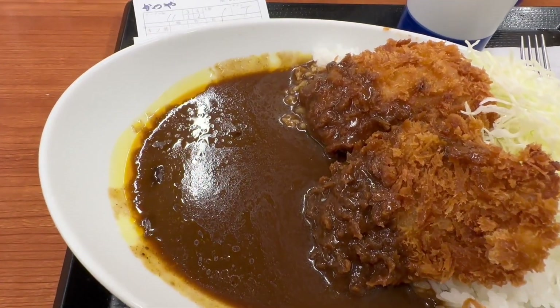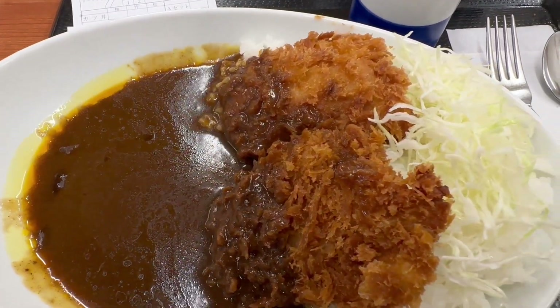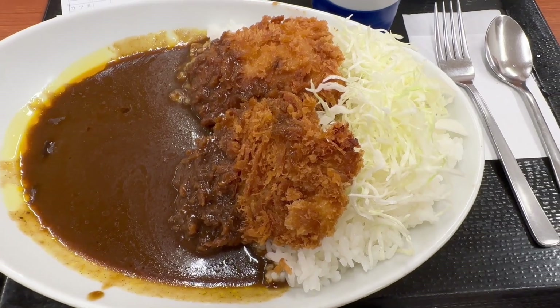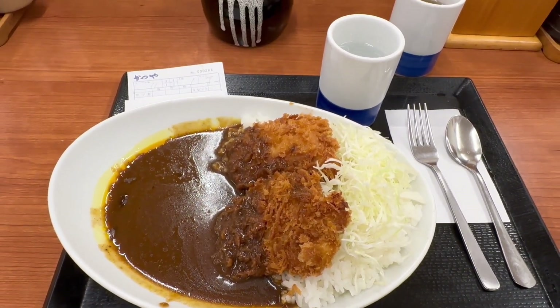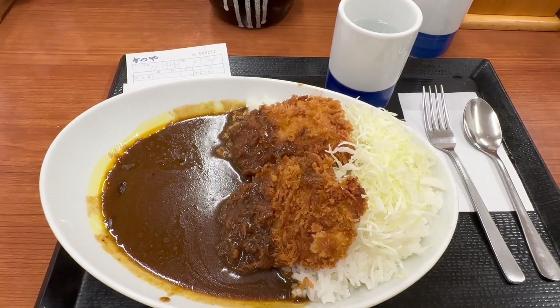So this is my dish. Two pieces of pork cutlet on top, sliced cabbage, Japanese sticky rice on the bottom. And on the left is like a soup base with 30 spices of Japanese curry.